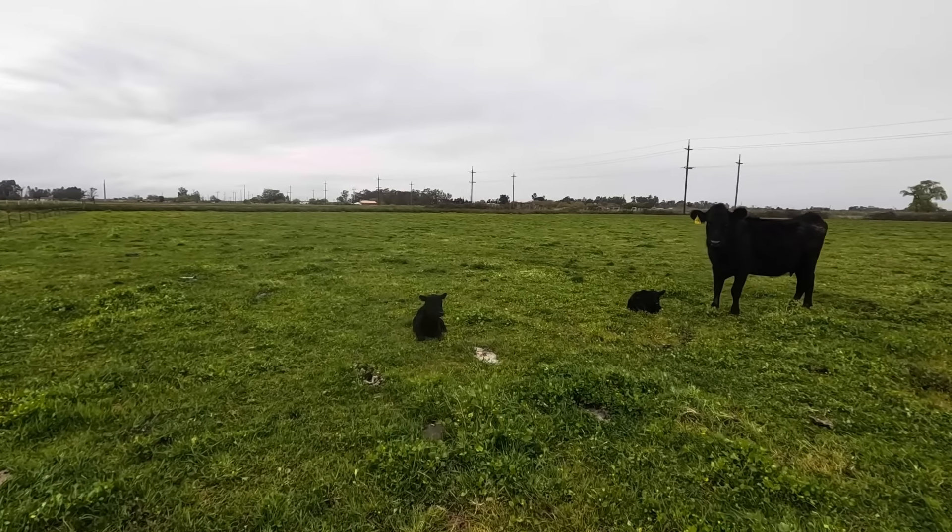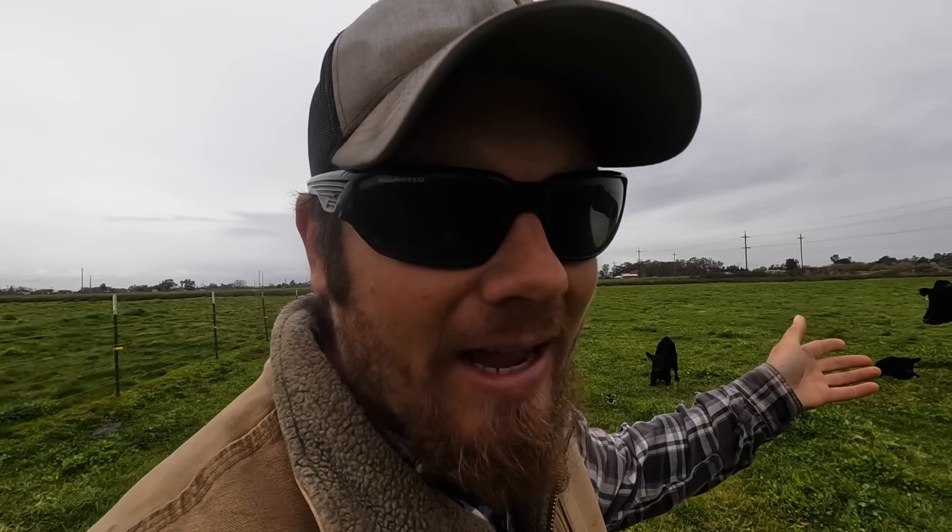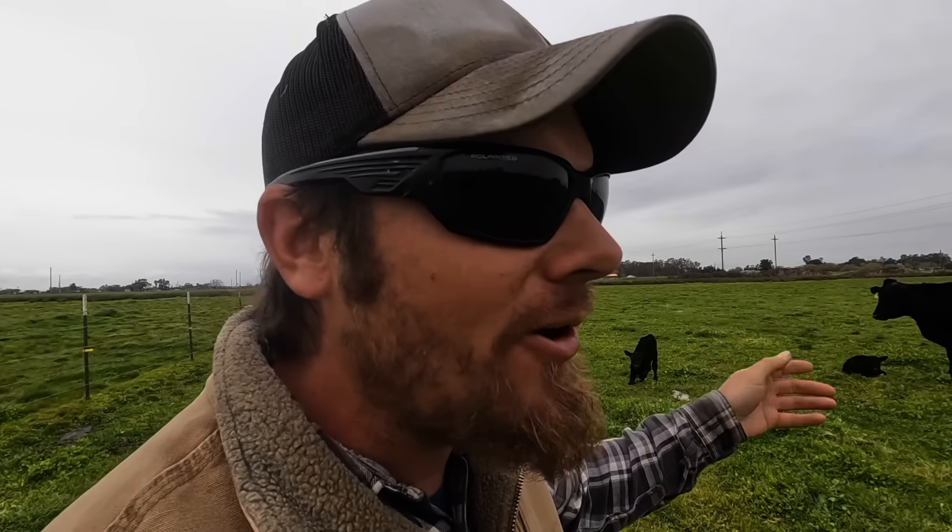We got two mothers and three calves and there's no mother missing - number 44 had twins this morning. So the question always becomes what do you do with a set of twins? Some cows will raise them, and I actually think that she is one that would, because we're out here several hours after birth and they're all still together. But just because she has the mind to raise two of them doesn't mean that she has the milk supply to do so. I know that she's not a real heavy milker and I think it would be best to pull one of these calves off of her.